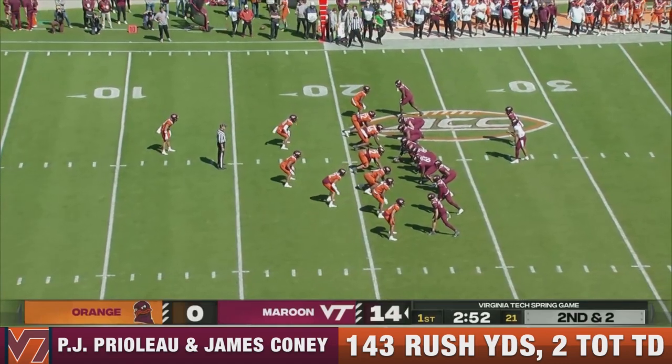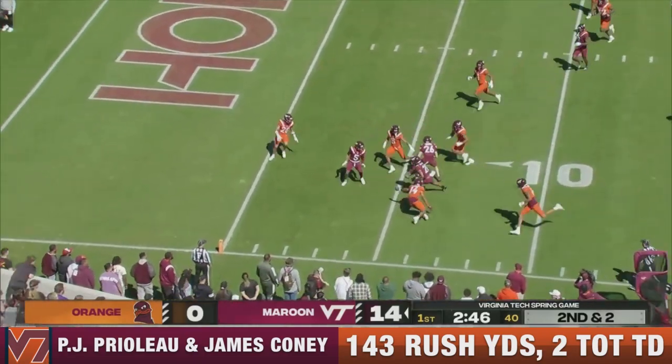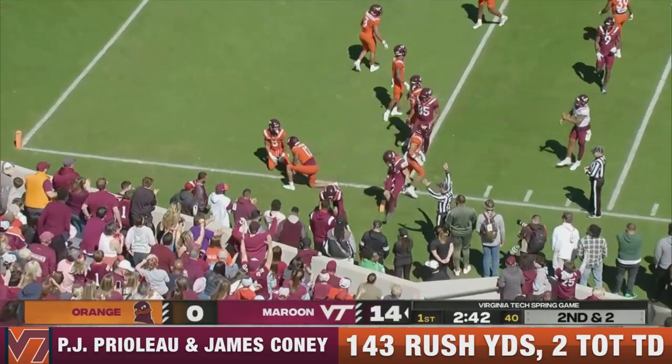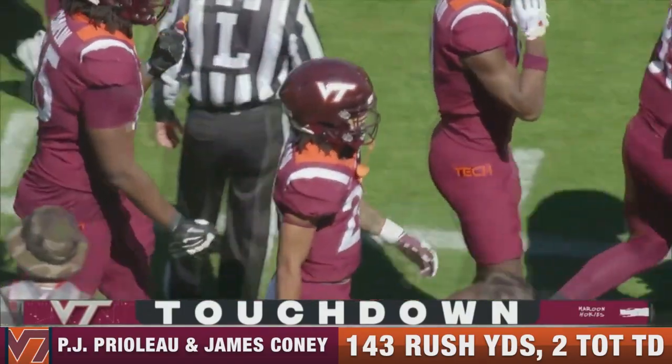He's one of those guys — jet sweeps, screen passes — that you can utilize in many ways. They're going to throw him the ball again. Nice catch. Prelo inside the 10. And does he score? You bet. Touchdown, Tech. P.J. Prelo with his second touchdown.